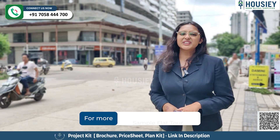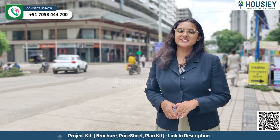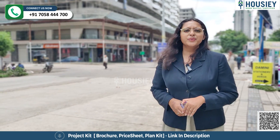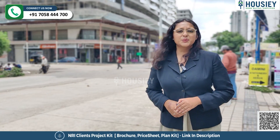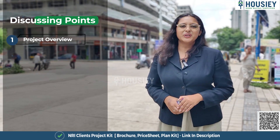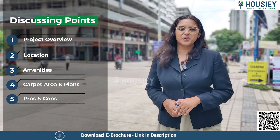Hello everyone, I am Jaital from Houzi and I welcome you all to this episode of Houzi's new series, Project Summary in 150 Seconds. Today we will be doing the project summary of Majestic Evolvers, which is located in Kharadi, Pune. In this video we will be discussing project overview, location, amenities, carpet area and plans, and pros and cons.